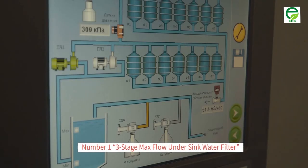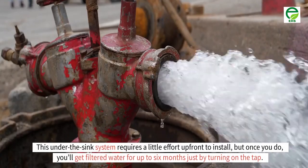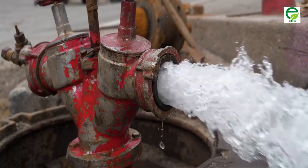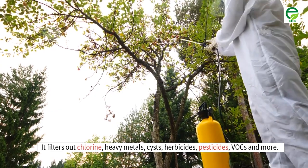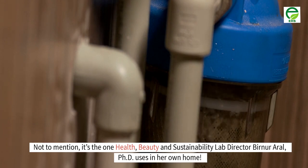Number 1: 3-stage max flow under sink water filter. This under the sink system requires a little effort up front to install, but once you do, you'll get filtered water for up to 6 months just by turning on the tap. It filters out chlorine, heavy metals, cysts, herbicides, pesticides, VOCs and more. It's the one that Health, Beauty and Sustainability Lab director Bernore Aral, Ph.D., uses in her own home.